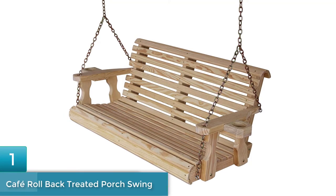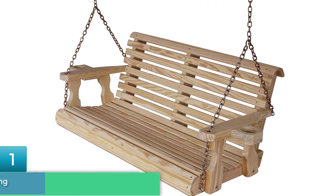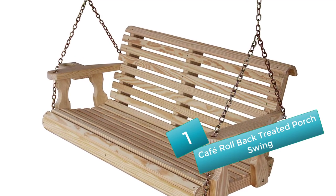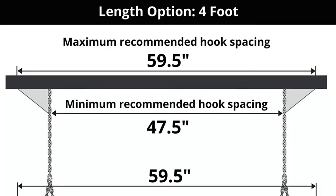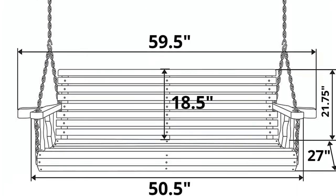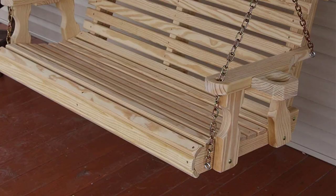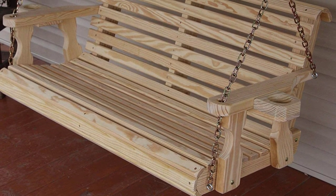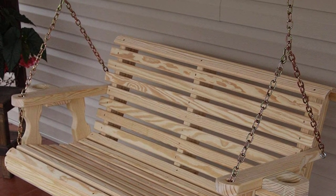Number 1: Cafe Roll Back Treated Porch Swing. This attractive porch swing chair with chains features a rollback design that adds comfort to your body. It is made of pine and includes two side cup holders. It has authentic handmade craftsmanship and is manufactured in the United States. You can easily rest your hands on the armrests and enjoy the swinging. The hanging chains are very strong and an installation guide is included. This swing weighs 45 pounds and comes in a size of 26 by 7 by 47 inches.